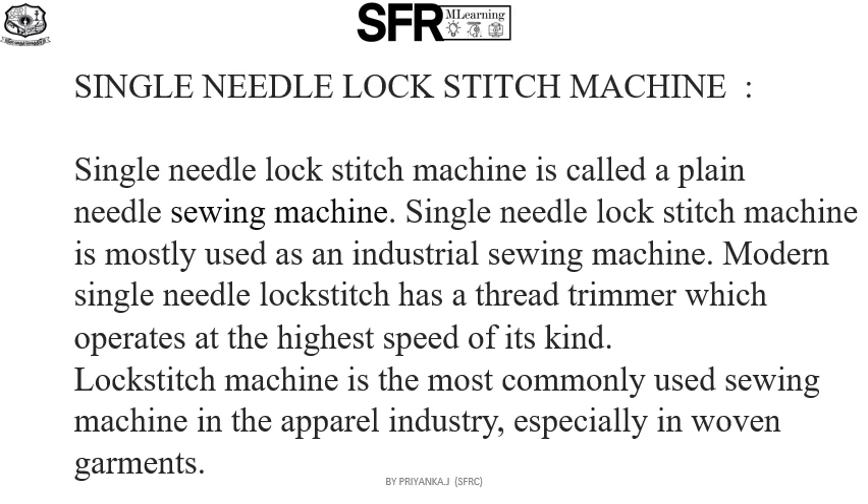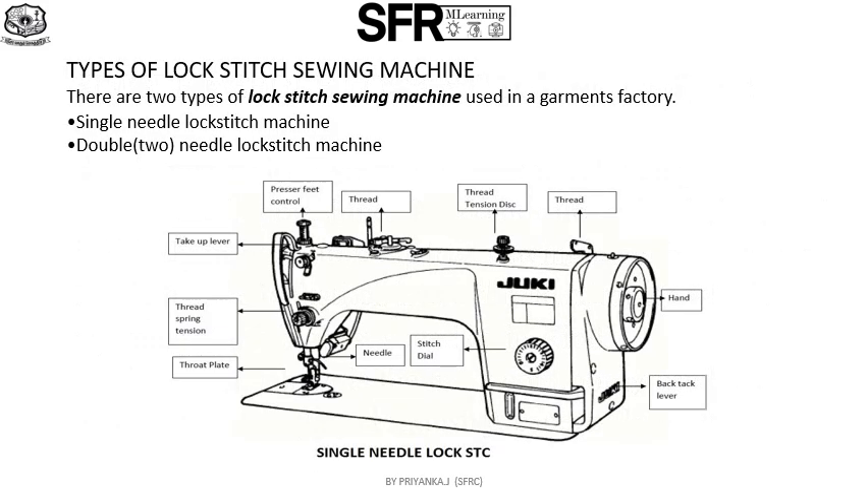The lock stitch machine is the most commonly used sewing machine in the apparel industry, especially in woven garments. There are two types of lock stitch sewing machines used in a garment factory: single needle lock stitch machine and double needle lock stitch machine.